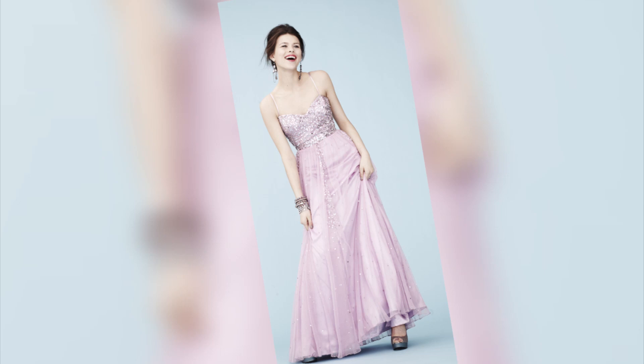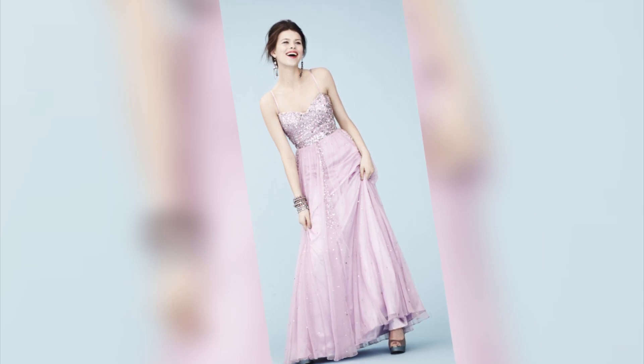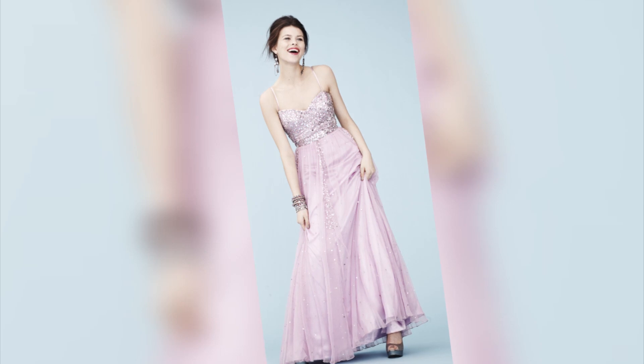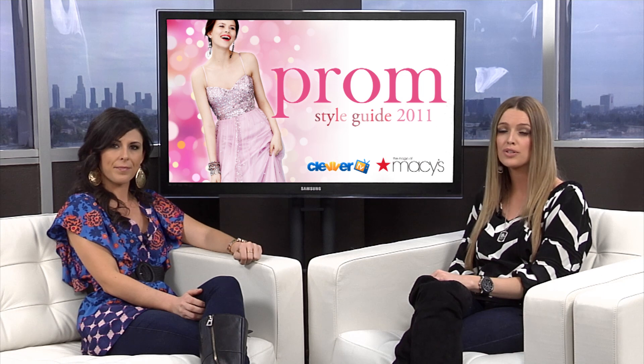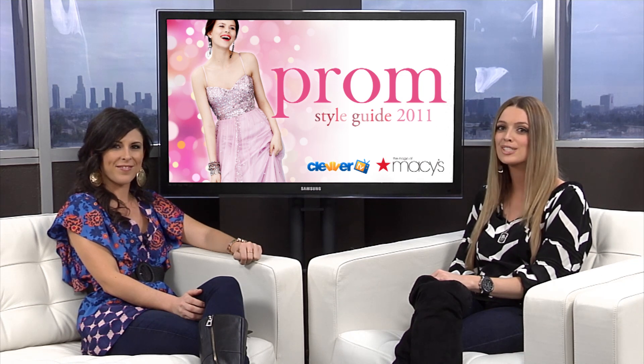Just to recap, a few things to look for with this prom princess trend are a sweetheart neckline, a fitted bodice and flowy skirt, and of course a little fabulous sparkle — it always packs that extra punch. We want to show you the look we chose from M Style Lab at Macy's, which we think is a perfect look for all those girls trying to achieve this year's hottest trend. While prom princess is definitely on trend for 2011, there are definitely a few other hot styles we want to break down for you during our Clevver TV 2011 Prom Style Guide.